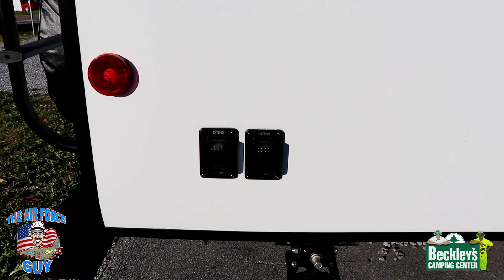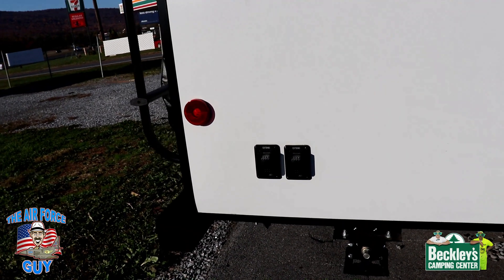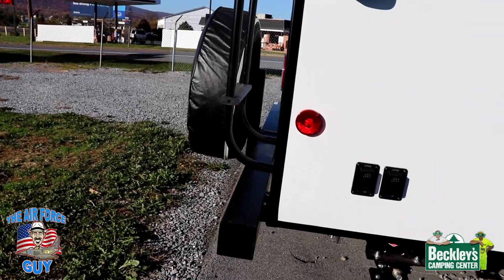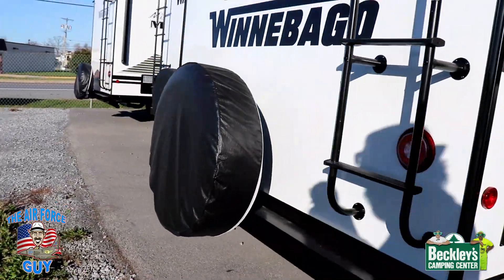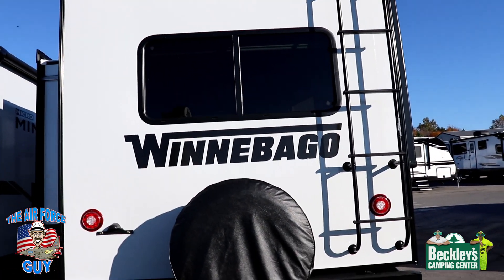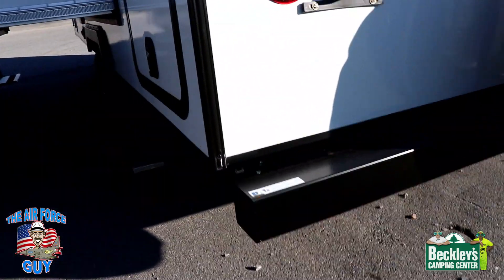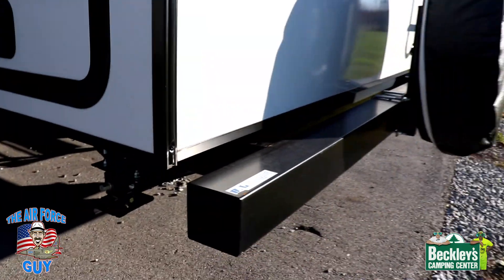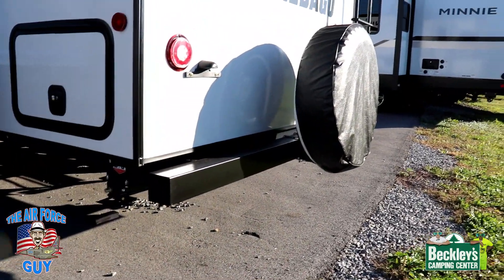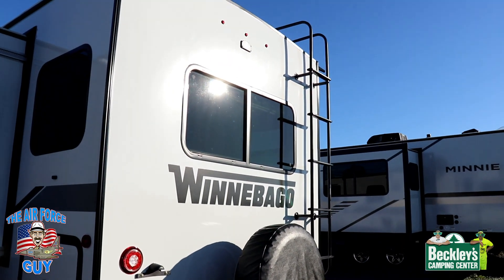The electric stabilizer switch is right here on the door side, making it easier for you to get to them, and you're able to watch them as they go down since they're independently controlled. Moving around to the back, you can see there's a spare tire with a cover and a ladder to get on the roof. The bumper can be used for storing your sewer hose — it would have a cap on it, but I'd highly recommend securing that cap so it doesn't fall off and you lose your sewer hose down the road.